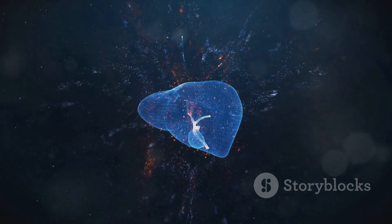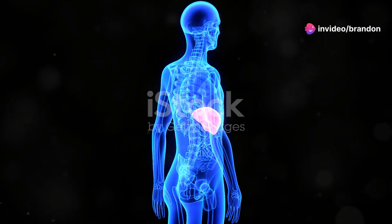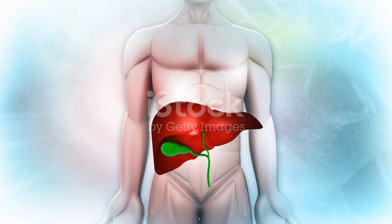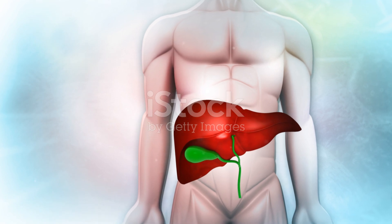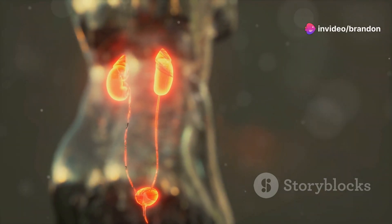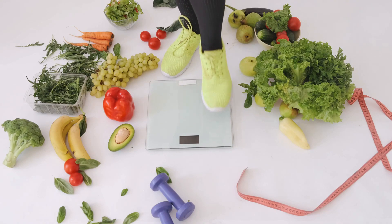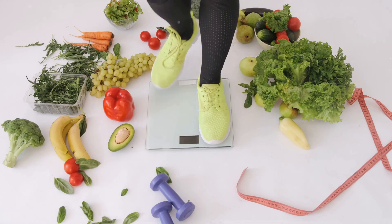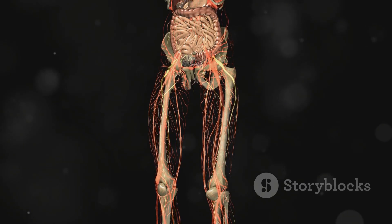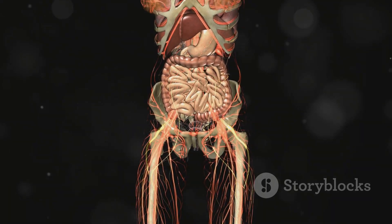The liver, a resilient organ, can often compensate for damage in its early stages. However, as liver disease progresses, its ability to maintain the balance of coagulation falters, increasing the risk of bleeding disorders. Early diagnosis and treatment of liver disease are crucial to prevent complications. Lifestyle modifications, such as maintaining a healthy weight and avoiding alcohol, can significantly reduce the risk of liver disease. Regular monitoring of liver function tests is essential for assessing bleeding risk. By combining knowledge, vigilance, and timely intervention, we can protect the liver and ensure the well-being of those entrusted to our care.